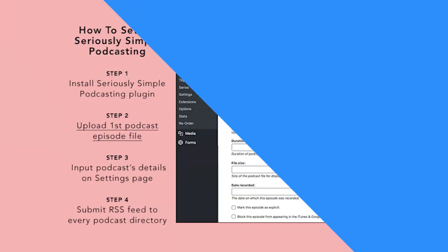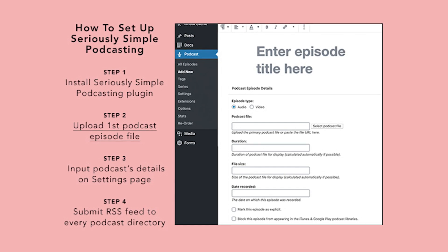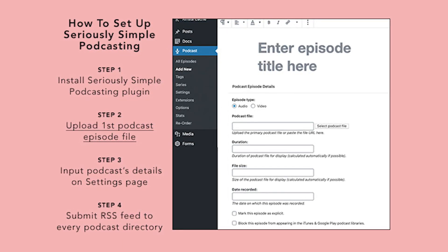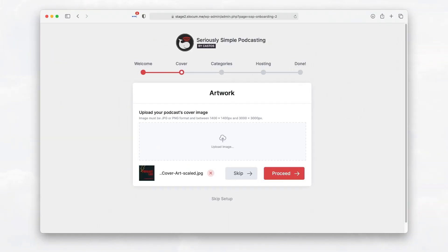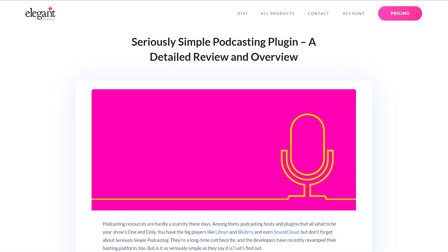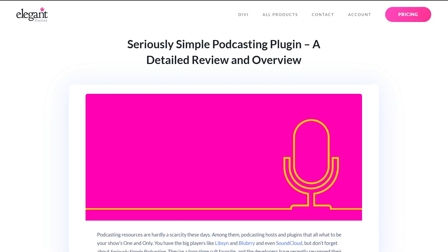Number three: Seriously Simple Podcasting. This free plugin features multiple extensions and add-ons. Users can access transcripts and statistics for the service with just a few clicks. Plus, you can set up different hosts for different posts. We also have a full rundown of this plugin if you're interested in a more in-depth look at how it works.